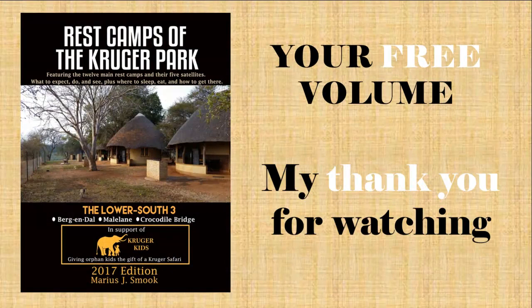Hello, my name is Mario Smuk. I've been a regular visitor to the Kruger Park since way back in the early 1960s. In this video I'd like to share with you why Mopani is such a popular rest camp. And as a thank you for watching, please see later in this video how to download your free volume from my book series Rest Camps of the Kruger Park.